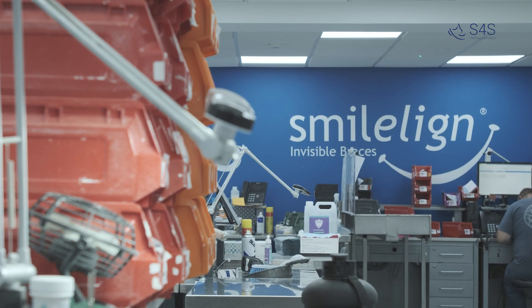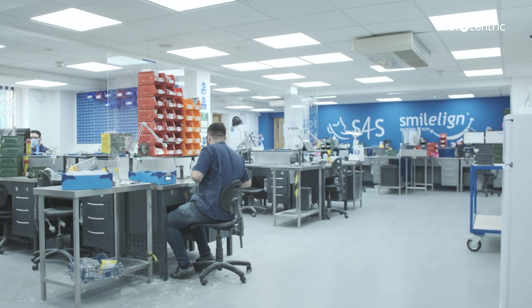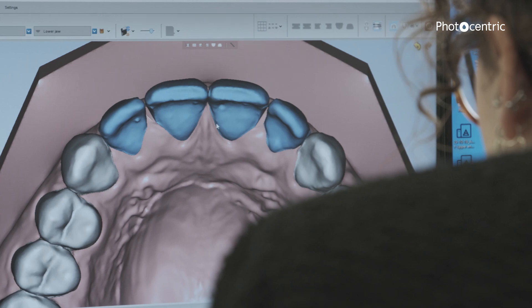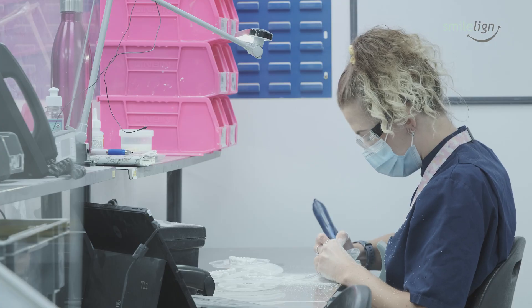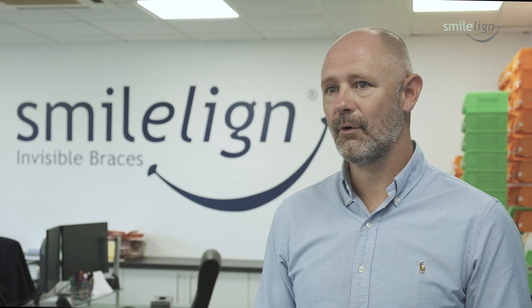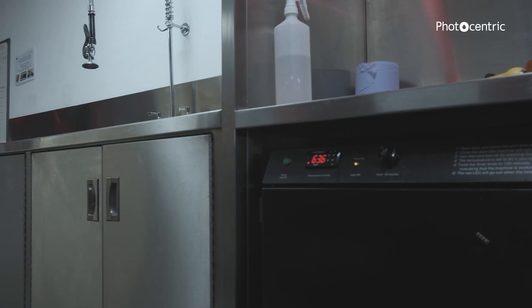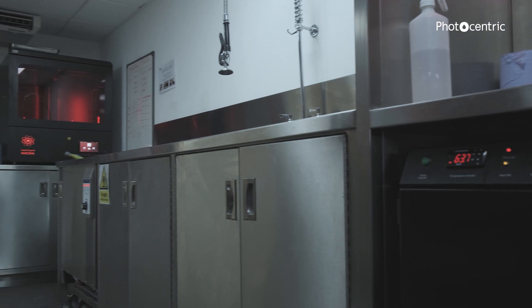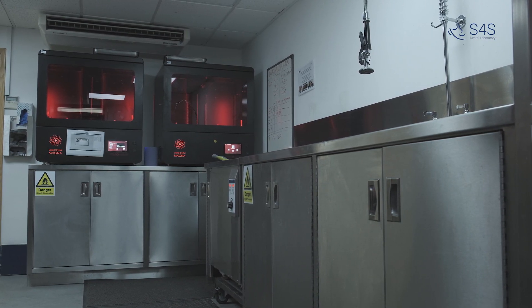We embraced 3D printing around about eight years ago. We were using several other 3D printers, but we decided that the setup we had wasn't quite fitting with the process we wanted, the speed we wanted, and the accuracy we wanted — and we were experiencing lots of failures on prints.